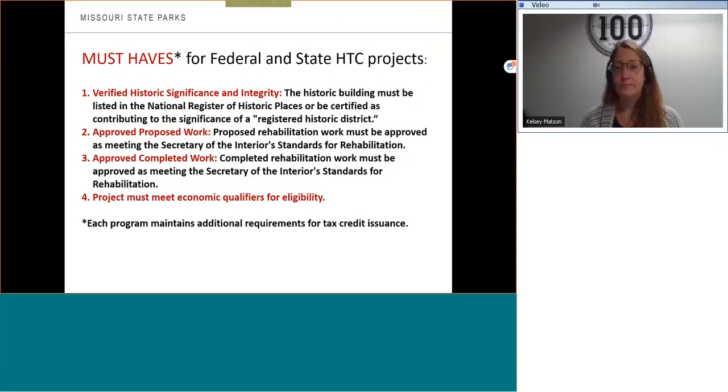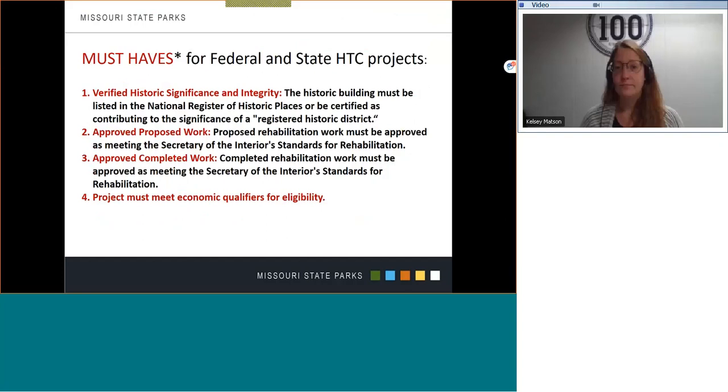Tax credit projects can be large or small, and the federal and state programs do have variances, but there are four basic qualifiers that both programs share: verified historic significance and integrity, approved proposed work, approved completed work, and the project must meet economic qualifiers for eligibility. I'll discuss these points a little bit more.